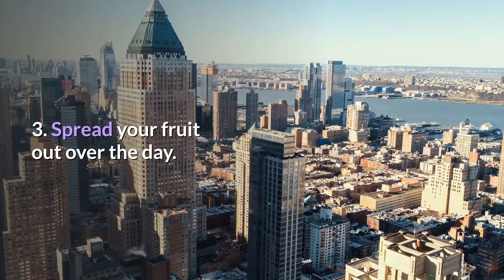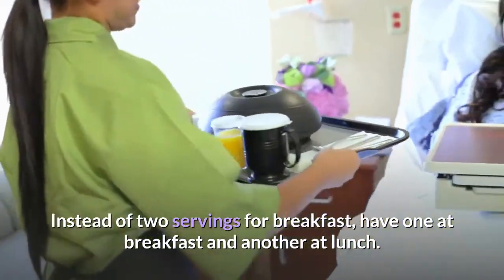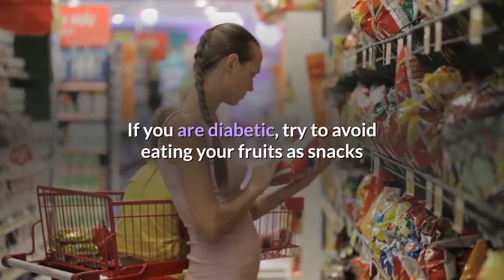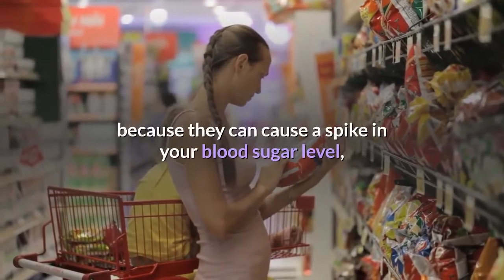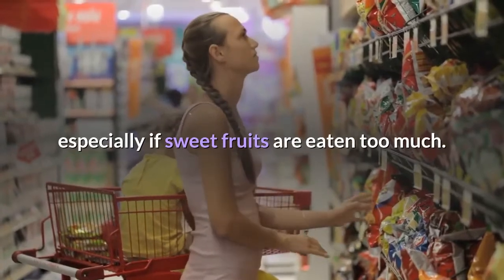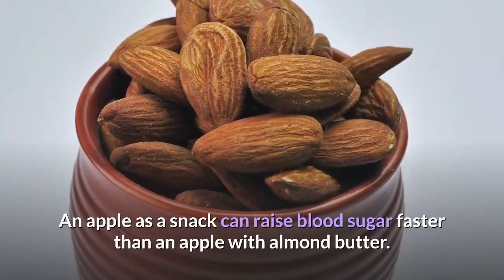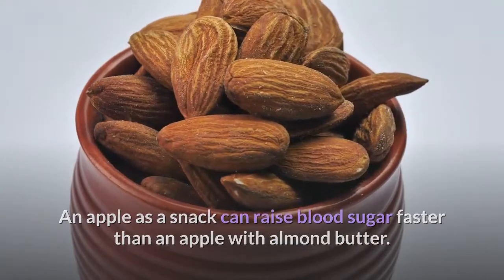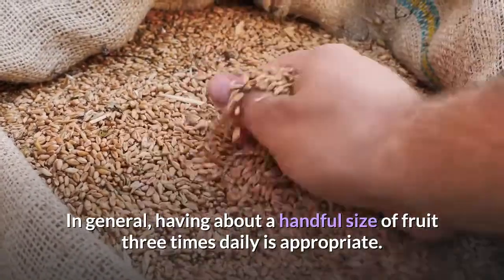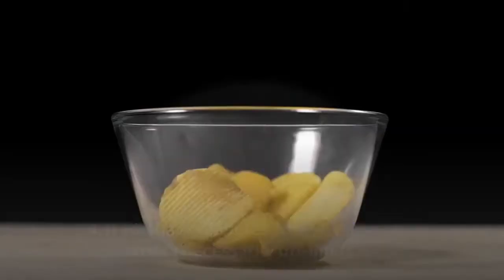Tip four: spread your fruit out over the day. Instead of two servings for breakfast, have one at breakfast and another at lunch. If you are diabetic, try to avoid eating fruits as snacks because they can cause a spike in blood sugar, especially if sweet fruits are eaten in excess. An apple as a snack can raise blood sugar faster than an apple with almond butter. In general, having about a handful of fruit three times daily is appropriate — just remember to pair it with protein or fat.